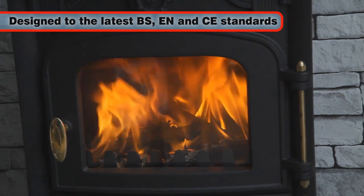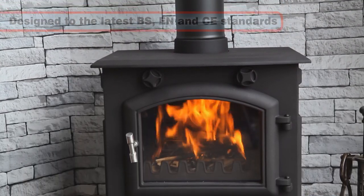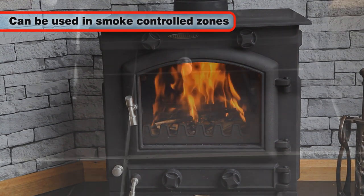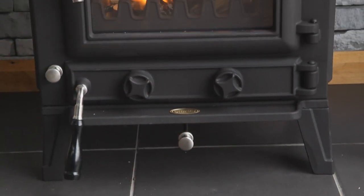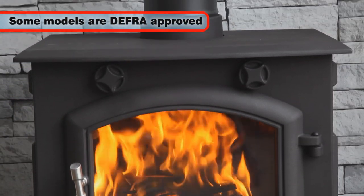All Clark stoves are designed to the latest BS, EN and CE standards and they can all be used in smoke controlled zones with smokeless fuels. Some models in the range are also DEFRA approved due to their exceptionally clean burning.